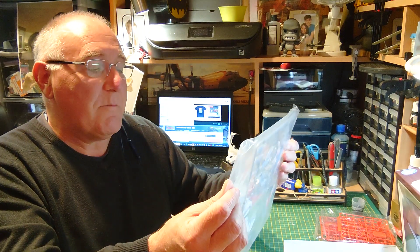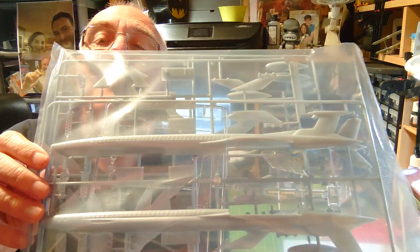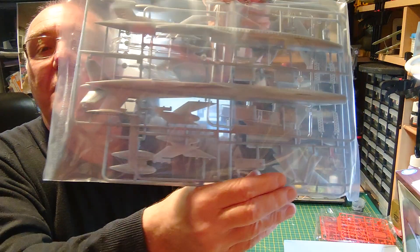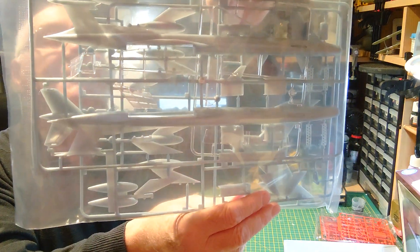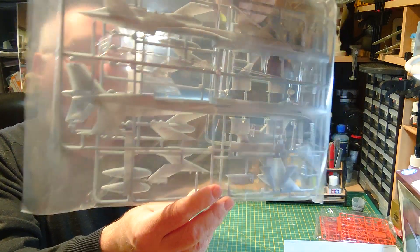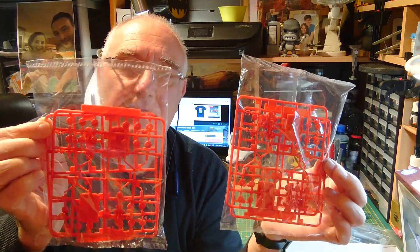Opening the Fire Flash box — again it says 1:350 scale of a fictitious aircraft, so I can only imagine it's 1:350 of the model used for filming. There's one bag with two or three main sprues and a clear sprue of plastic to form the fuselage, wings, and so on. I'm not going to open the bags today for a very specific reason which will become apparent at the end of April. You can build it with gear down or gear up.